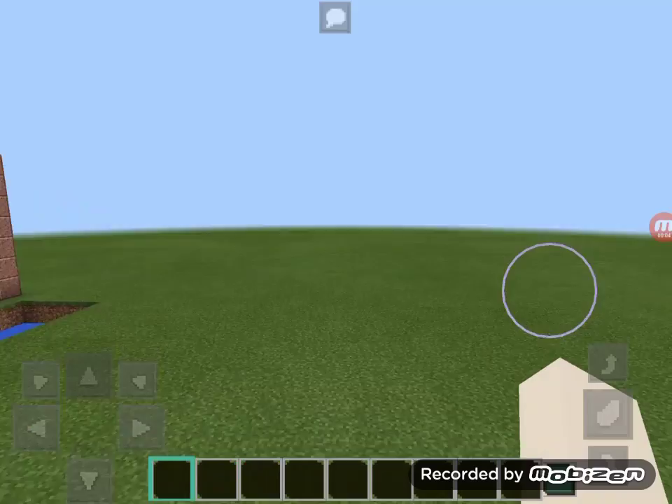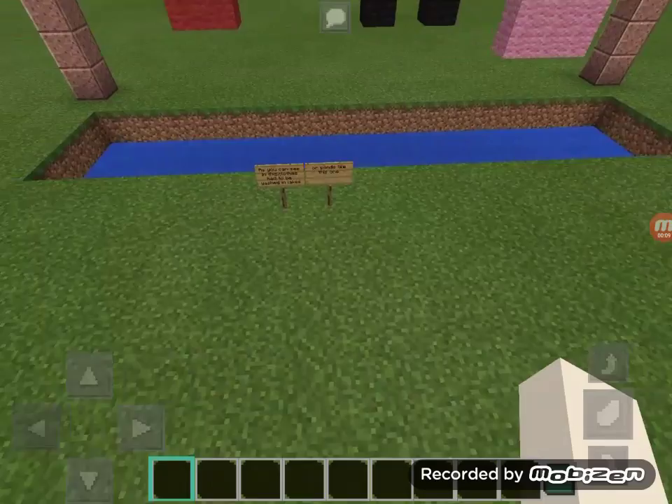Hello Ms. Truitt, this is my life in the city project that I decided to do in Minecraft, so I'm going to be showing this to you today.